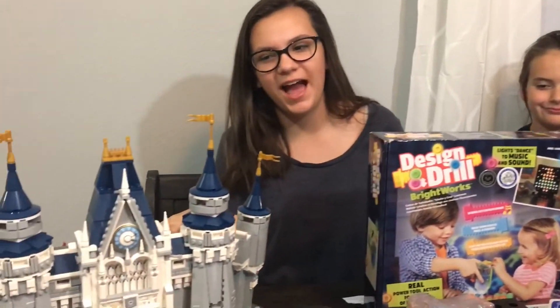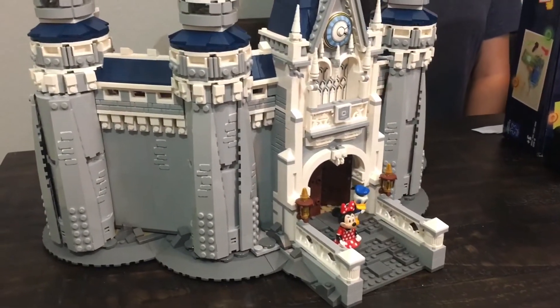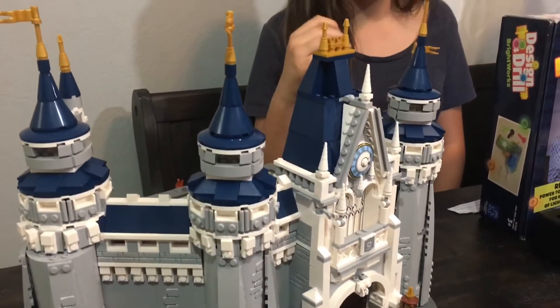First we have our Lego Disney Castle. My favorite feature about this product is that it's super easy to play with without any hassle.